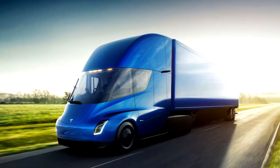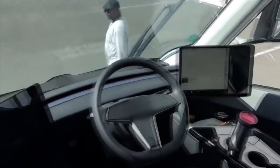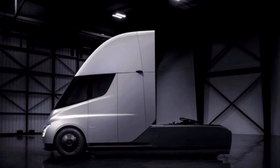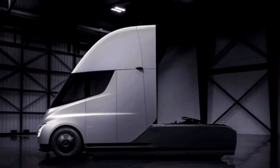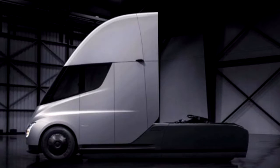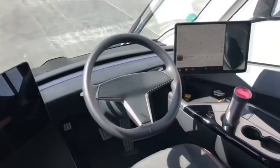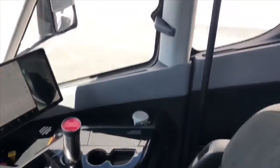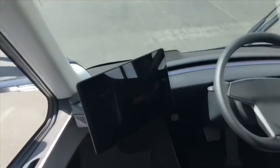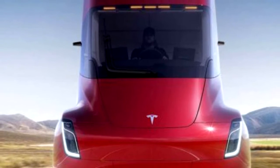The Tesla Semi was equipped with an autonomous control system, the functionality of which, among other things, allows several such vehicles to form a convoy, independently following each other. Mass production of the electric truck is planned for 2021, but pre-orders can be placed now. Just a month after the presentation of the truck, Tesla received more than 400 orders. The largest customer as of December 2017 was the American delivery service UPS, which made an advance payment for 125 trucks. PepsiCo plans to purchase another 100, and 40 trucks were ordered by the producer of Budweiser beer.